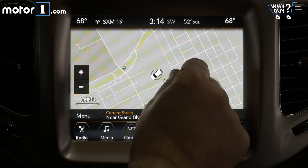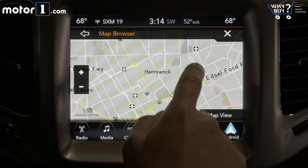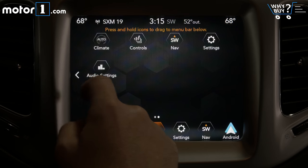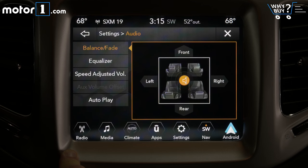I've got no complaints with Uconnect and this large touchscreen interface. Bugginess seems to have been mostly worked out of the software at this point, and the large selection of apps gives every driver a lot of options for customization.